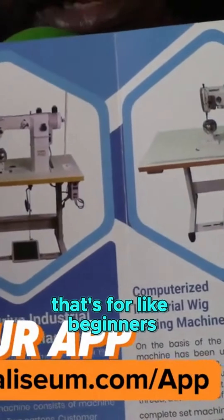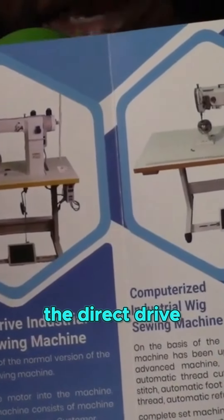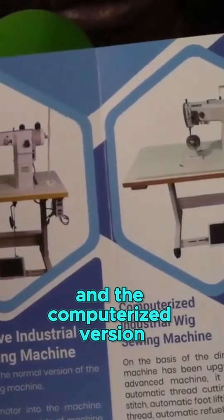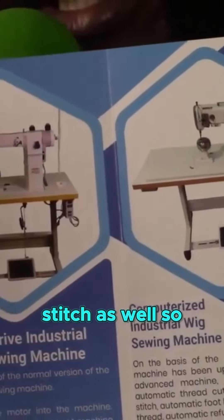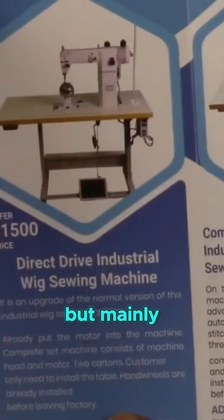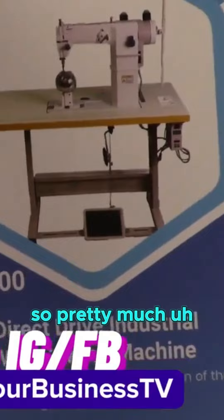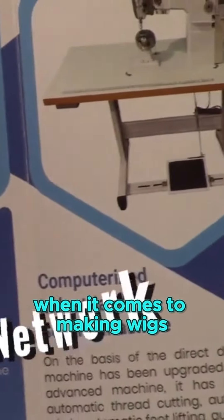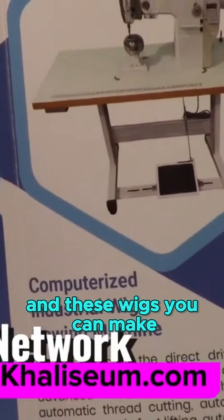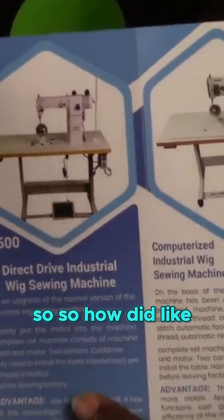There's the normal version for beginners, then the middle version which is the direct drive version of the machine, and the computerized version. We also have a newer version with a zigzag stitch. But mainly these three machines in this brochure are straight stitch, which really speeds up the process when it comes to making wigs — and these wigs can be made for medical purposes and everything.